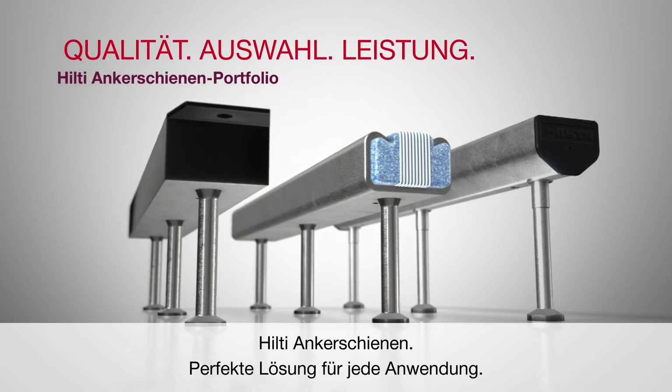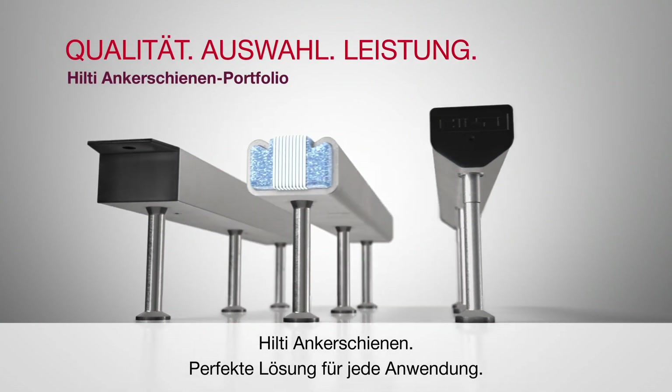Hilti Cast In Anchor Channels — perfect solution for every application.